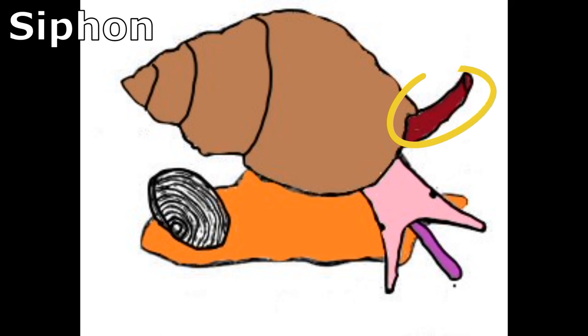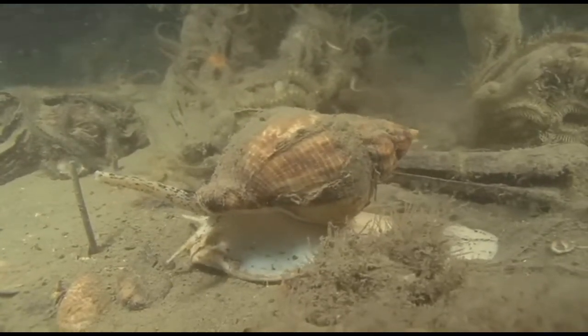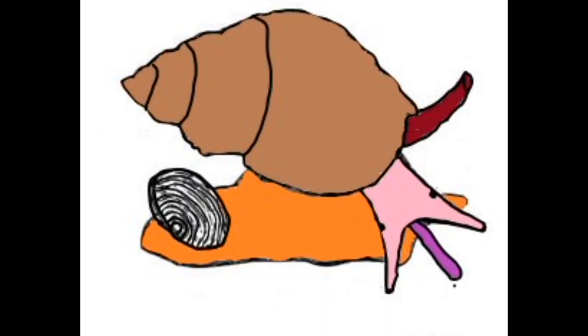A siphon draws in water. Breathing takes place through the use of gills located in the whelk's mantle cavity. Tentacles on the head are used to sense prey. Whelks have simple black eye spots at the base of the tentacles that respond to light.